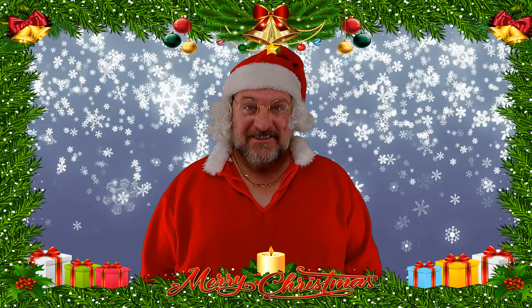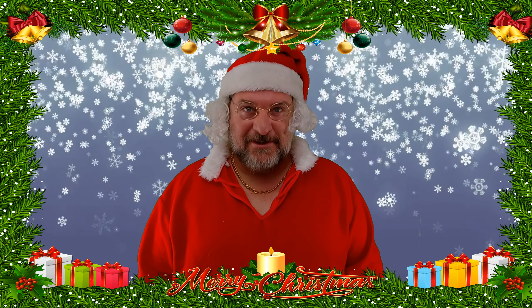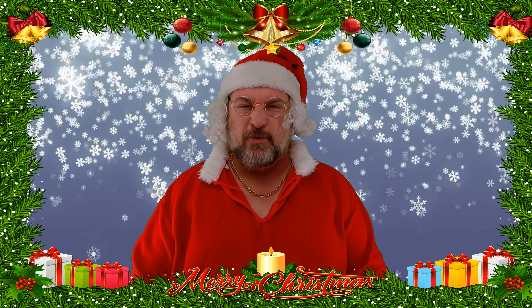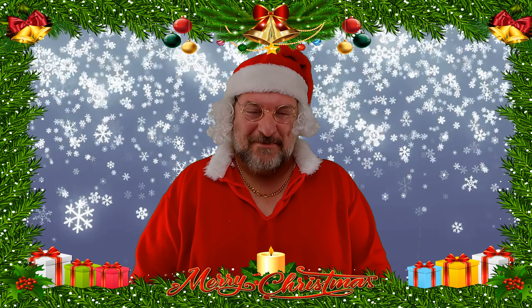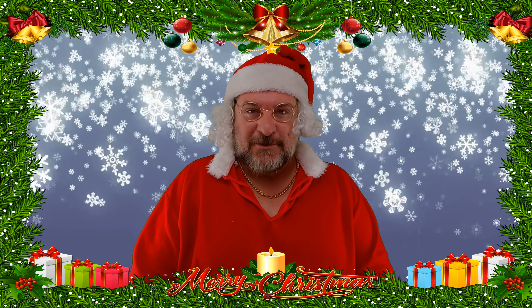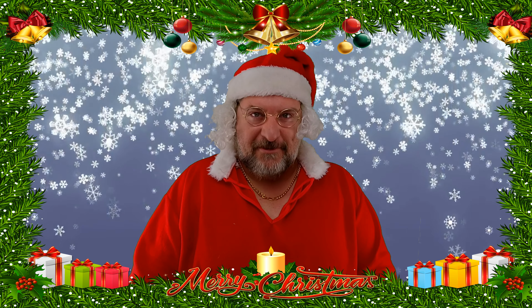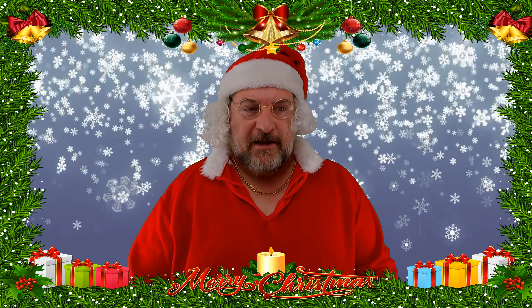Oh my gosh, it's only six days to go until the Rhoda Santa run! Today's video is real brief — we try to keep them as brief as possible. Here's what to expect Saturday morning, December the 7th, starting at about 10 o'clock when you show up to the Rhoda Santa run.